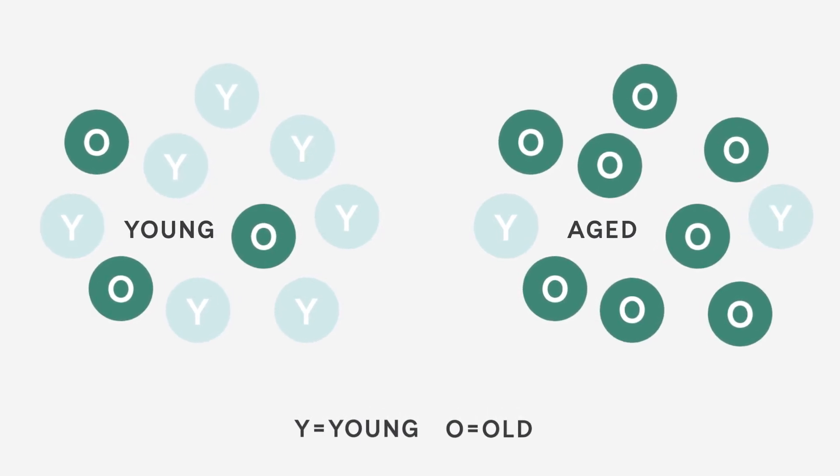In older people, skin starts to weaken due to accumulating environmental damage and time. Weakened skin can't protect itself as effectively, leading to further weakening. The result is unhealthier skin overall, which is perceived as showing visible signs of aging.